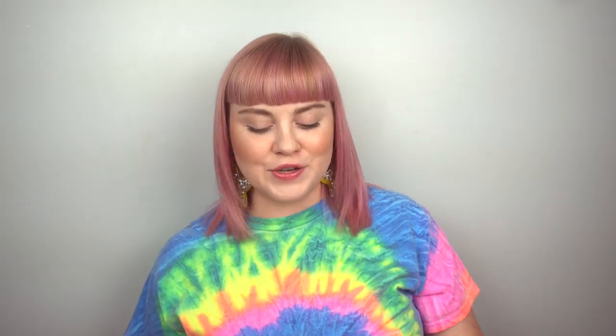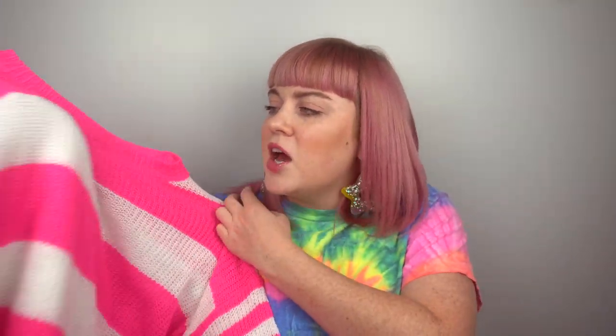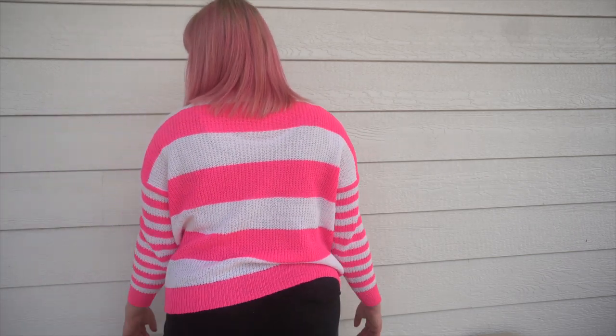The next trap that I fell into was getting this pink and white striped sweater. This is definitely like something I would have worn in like 2013, maybe even 2015, and it's definitely not my style these days. But I just loved the hot pink and it's kind of a lightweight sweater that would be cute for spring. I actually do like the way it looks on me — I was kind of surprised. My hair's pink, this sweater's pink, it's a sign.